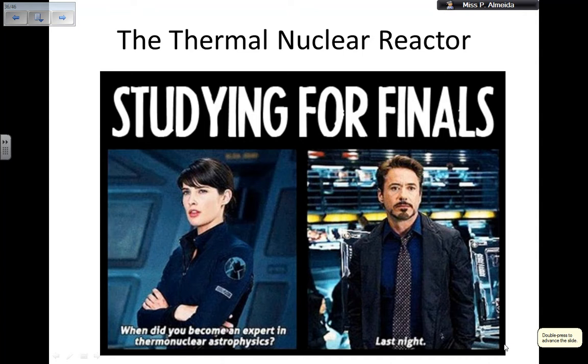Hey guys, so I'm going to be doing this video on the thermal nuclear reactor for you today. This is the last video of the nuclear energy topic. There's going to be a playlist with all the lessons on nuclear energy, or nuclear physics.